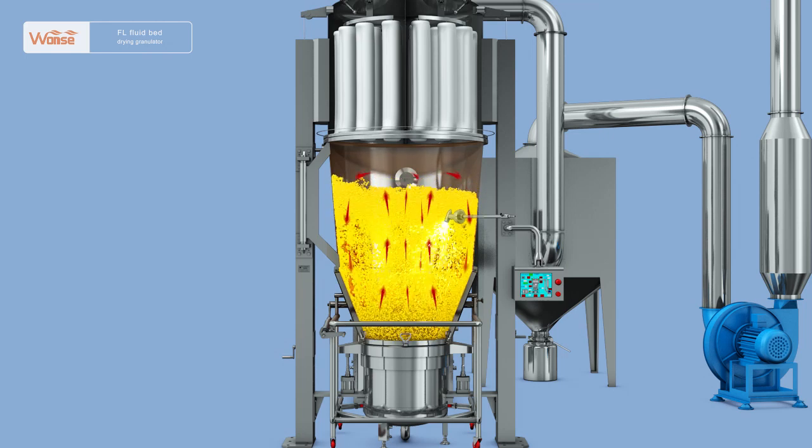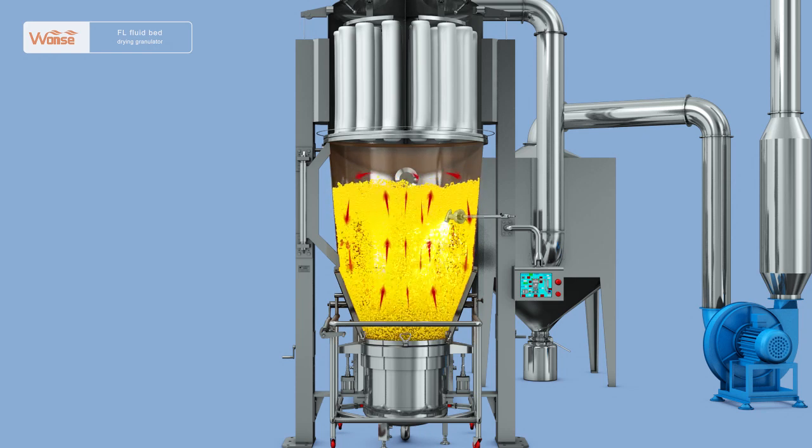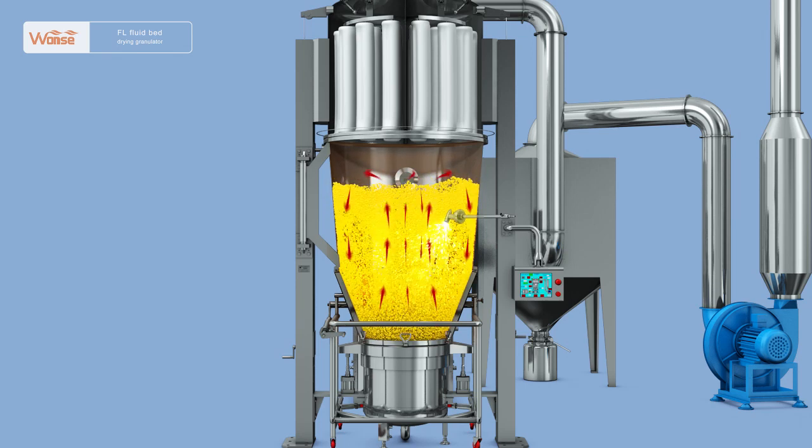After spraying into the fluid bed granulating chamber, the atomized liquid will be mixed with raw powders and bound into granules. At the same time, the granules will be dried by hot air, and the fine powder materials will rise under the powerful action of the air flow.